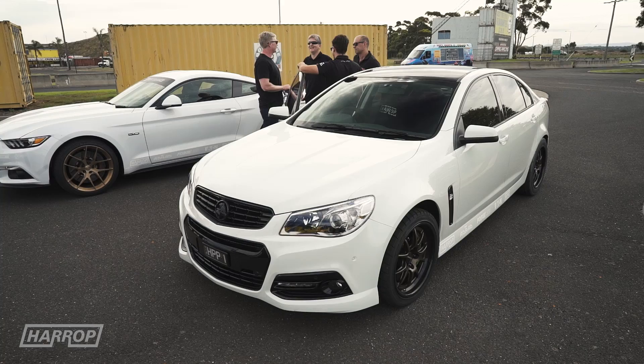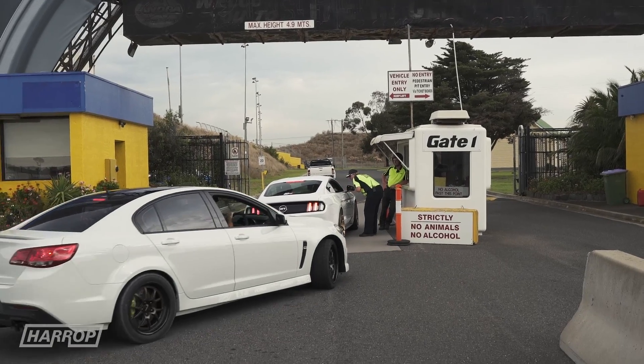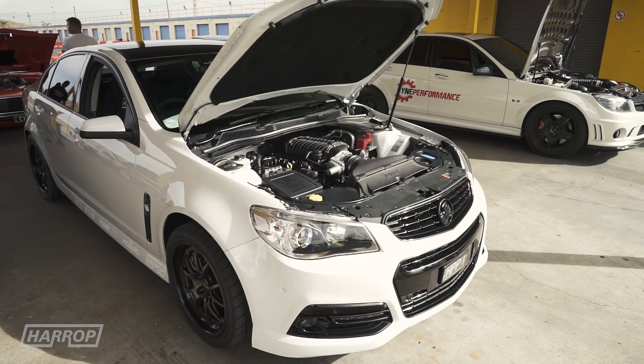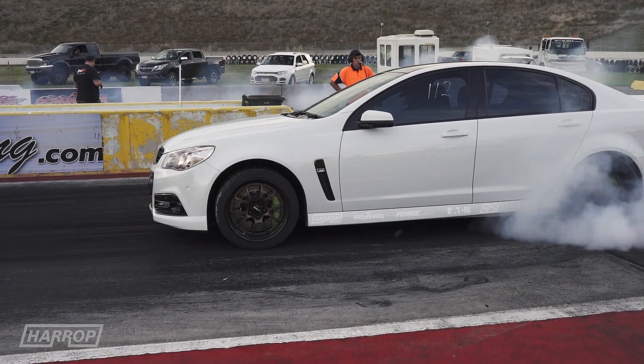Driving the car back to the track for a Fast Friday street meet at Calder Park, we managed to run a slightly faster 11.02 at 127 mile an hour, with further work to be done on the trans calibration.